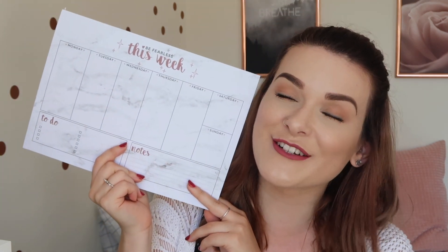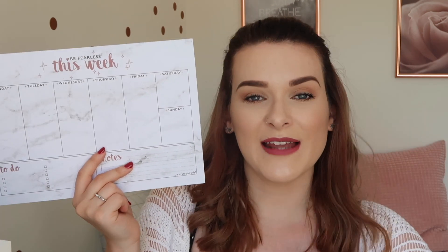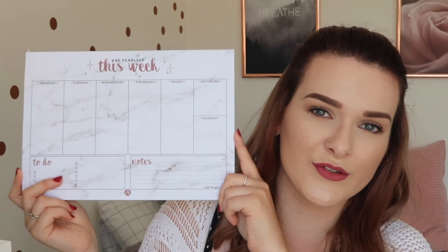I also have this weekly planner — you can get them from anywhere, but this is actually my own design that I sell on my merch site, which is always linked in my description. It has pages all saying the same thing: Monday to Friday, with a little notes section and a to-do section. I write down what I'm doing on a weekly basis. I quite like that it can stay on my desk so when I get back I can visualize it, put down anything I needed to complete that day, and keep track of everything. You can also add the dates.